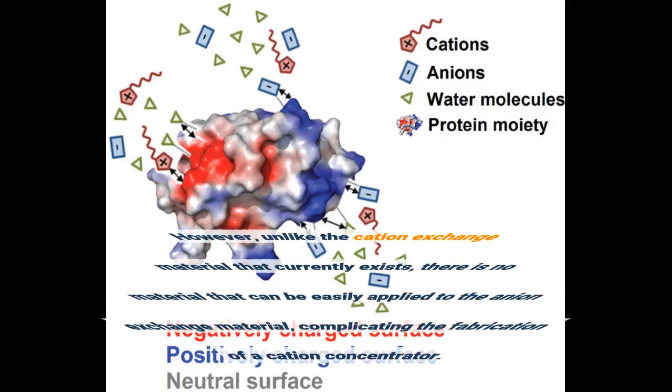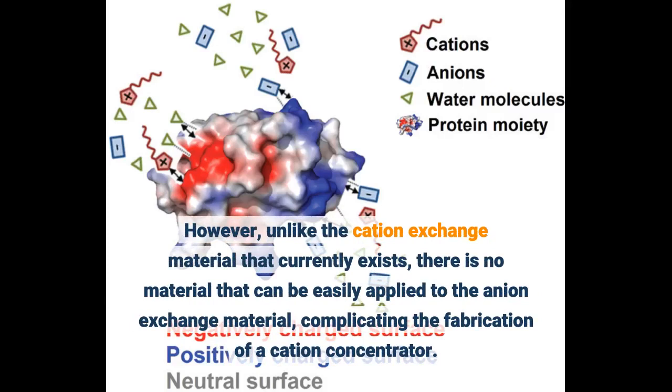However, unlike the cationic exchange material that currently exists, there is no material that can be easily applied to the anion exchange material, complicating the fabrication of a cationic concentrator.